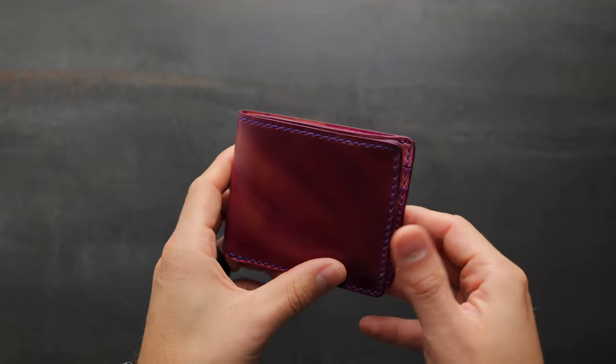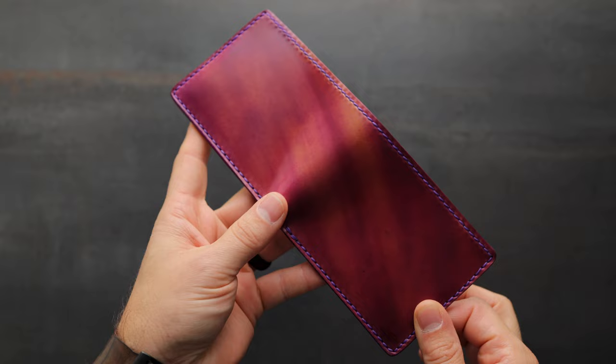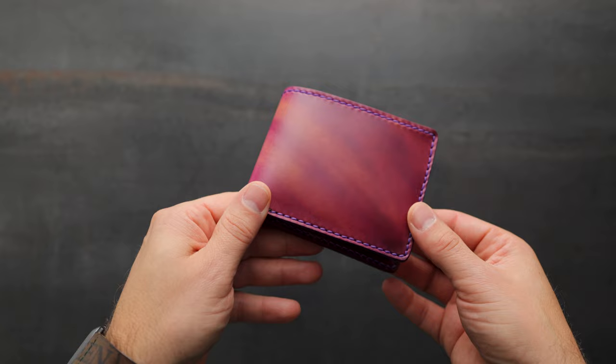We're back again with some more custom-ordered wallets. These are special pieces that our customers have spec'd out. If you're interested in a custom wallet, just send your dream idea to our email address, info at ashlandleather.com. My brother Matt should be able to help you out.